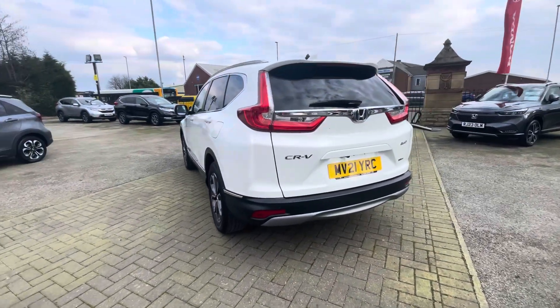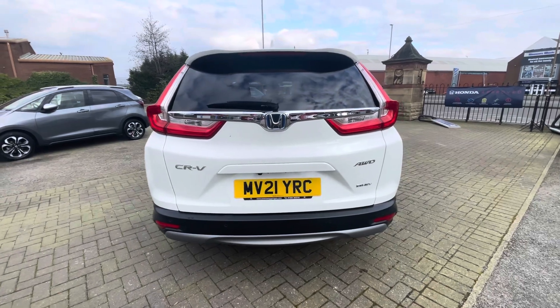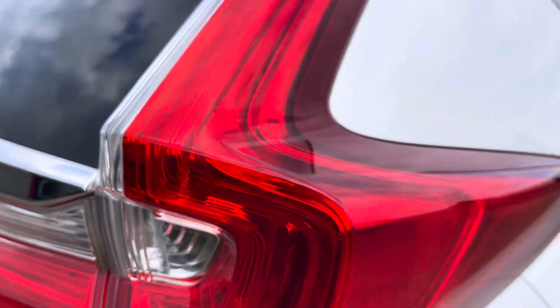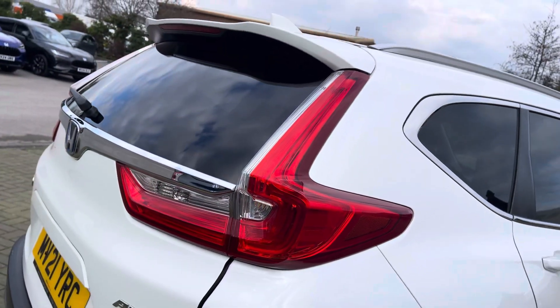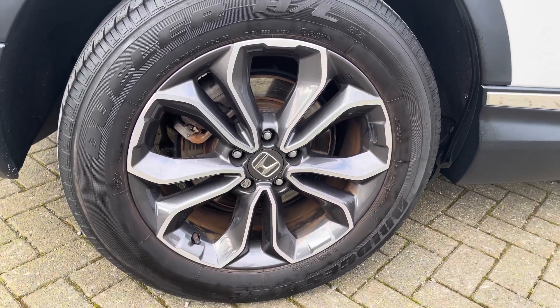You've got this very elegant looking pearlescent platinum white exterior finish, complemented nicely by a rear spoiler and roof rails. You have access to LED headlights, daytime running lights and LED rear lights, so you get great visibility all around the vehicle. Here's a close look at your very impressively designed alloy wheels.